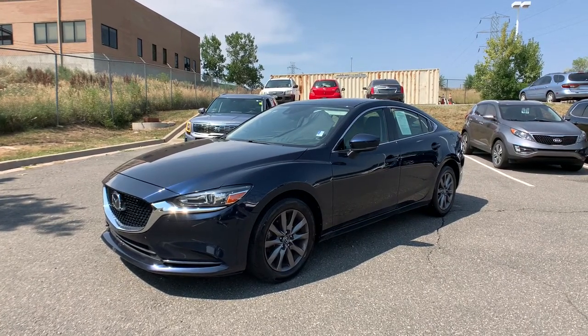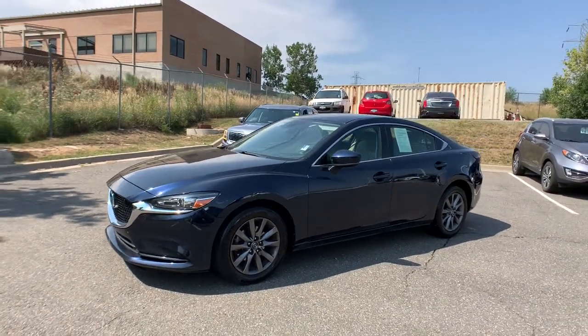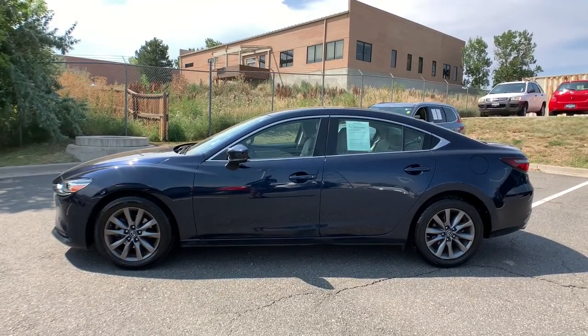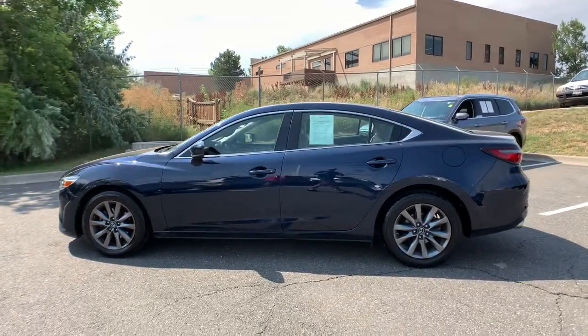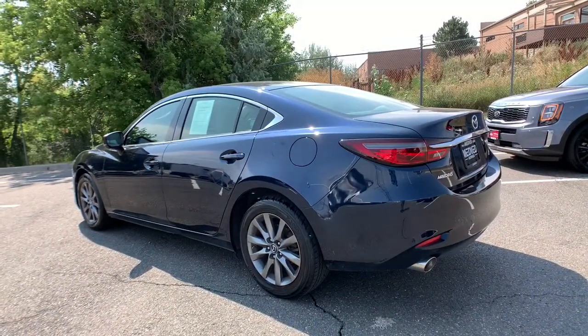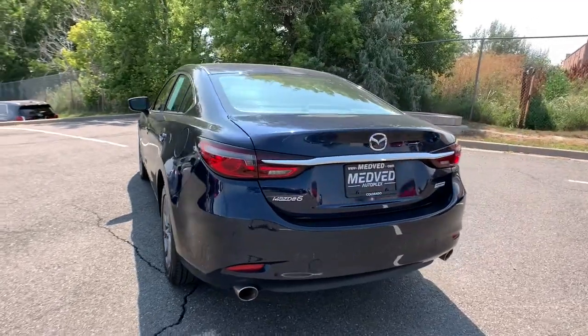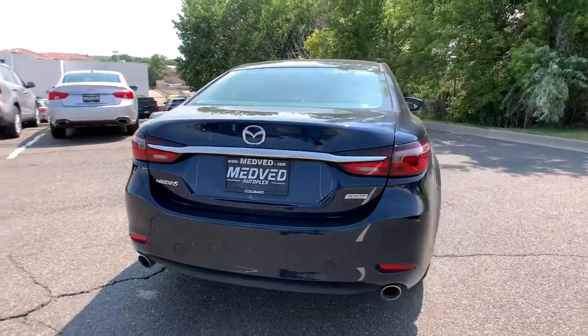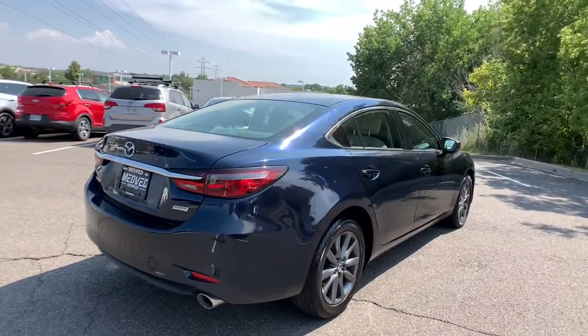Introducing the 2018 Mazda Mazda 6. This vehicle still has fewer than 40,000 miles on the clock, so it won't last long. Prepare to fall in love with this striking, family-friendly Mazda 6. This surprisingly affordable midsize offers an above-class cabin and a premium feeling driving experience that satisfies and re-energizes you on every journey.